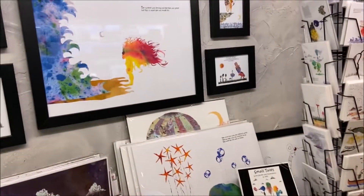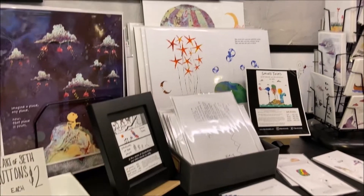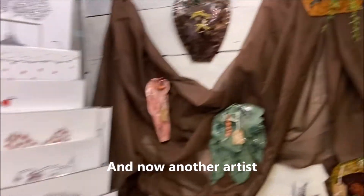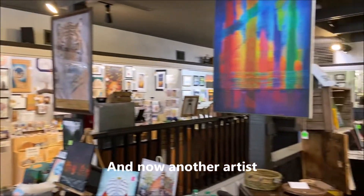We had breakfast in a store which was actually a secondhand store that had a diner inside of it — just really different! So Rapid City is a different sort of place to check out.